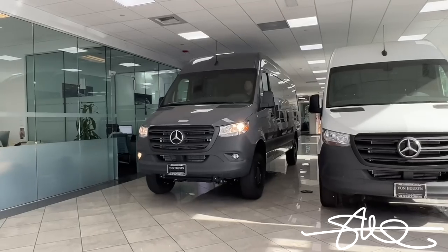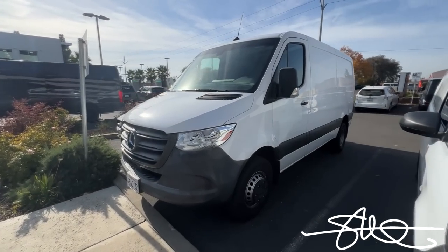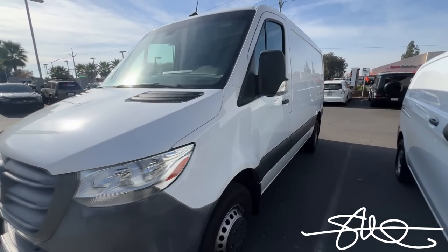A few weeks back I posted a quick video rolling out of the dealership with my new sprinter. I traded in my old white one, the 144 dually short roof. It was a great sprinter, I loved it, but I needed something a little bit bigger. So we grabbed this 177 tall roof. It's not a dually, but she is a 4x4.